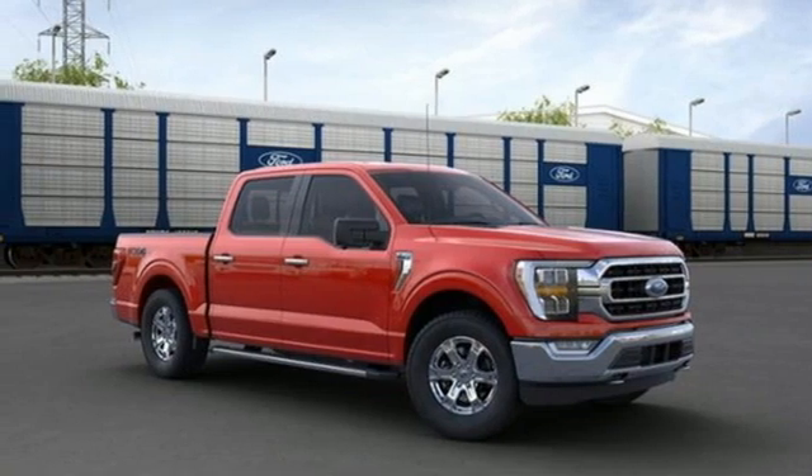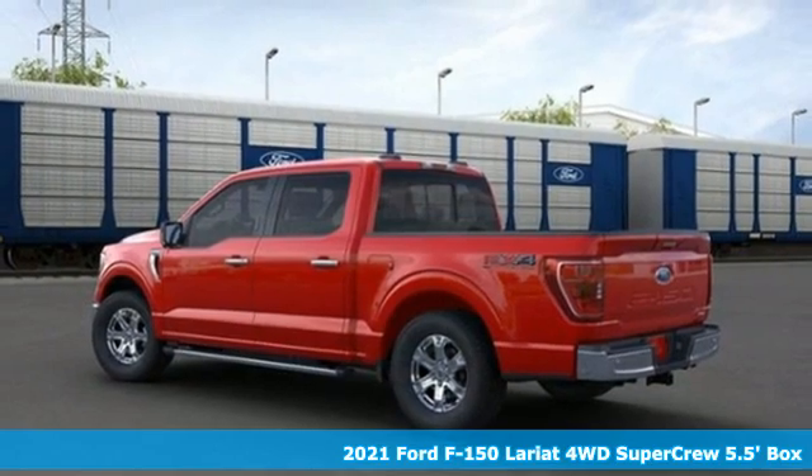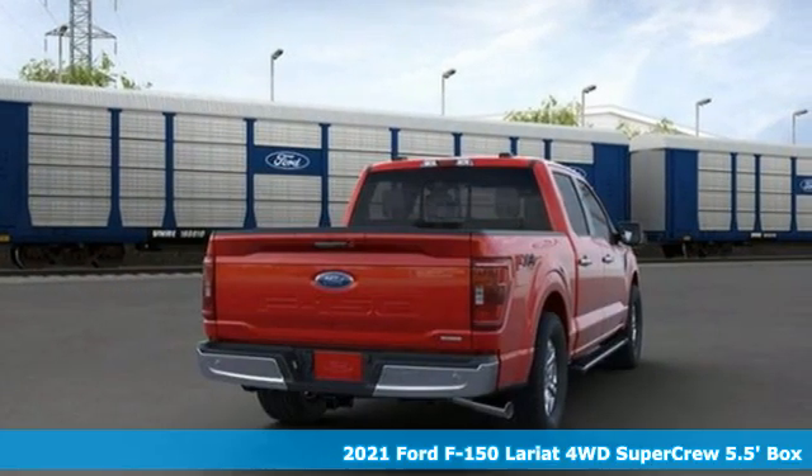It's a new 2021 Ford F-150. Ford is America's best-selling vehicle brand. It comes with the features you need and, better yet, want.